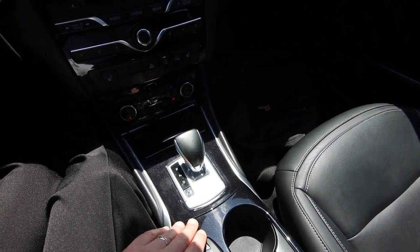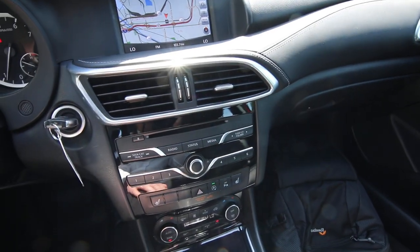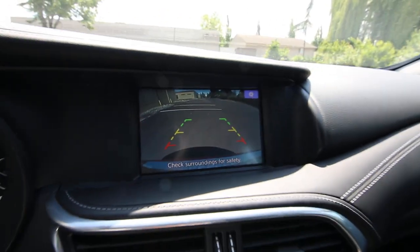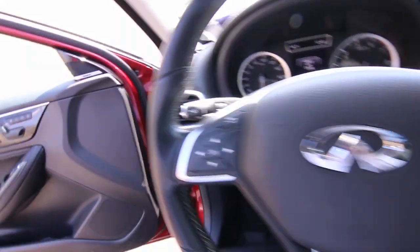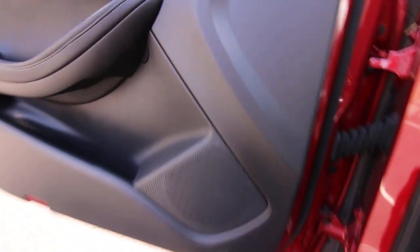Great performance. If you do want to shift yourself, it has a manual shift mode so you can use the paddle shifters to change gears. Dual-zone auto climate control, power and heated front seats. If you like music, this one is equipped with a Bose sound system. It also has navigation and a rear parking camera, automatic dimming mirror, and a universal garage door opener. This one has a huge panoramic glass panel up here with a sunshade to dim things down.